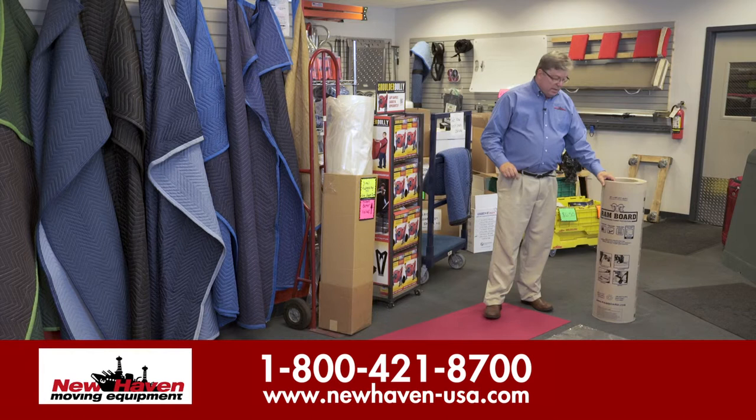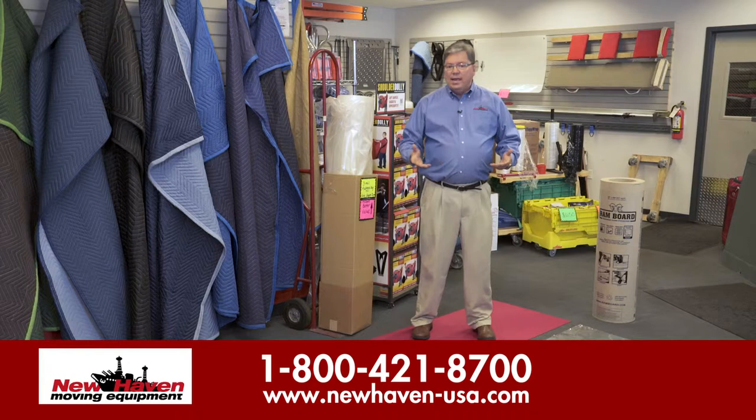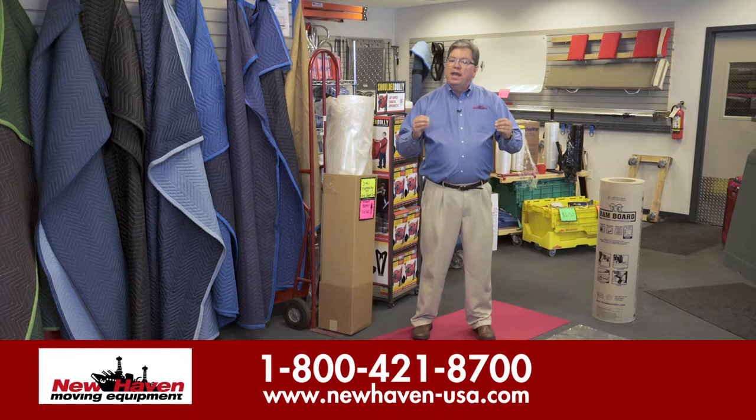Some of our larger and more industrial type uses would be for ram board. It comes in a roll as you see here and it rolls out. It's like hard board in a roll, so that if you have heavy-duty hand trucks and material going across like a gymnasium floor, ram board is ideal for that type of use. A forklift can even go over it.